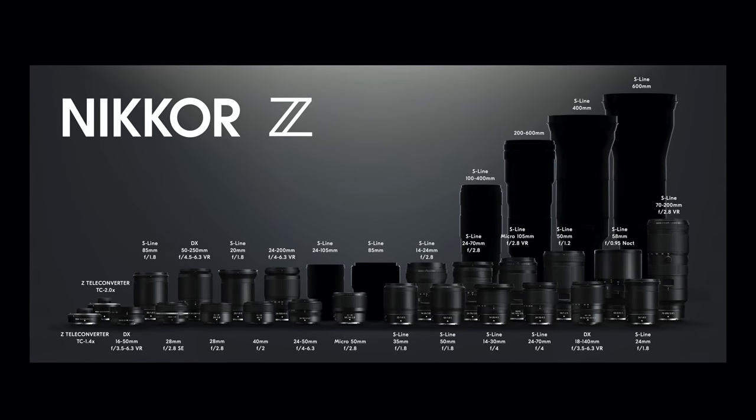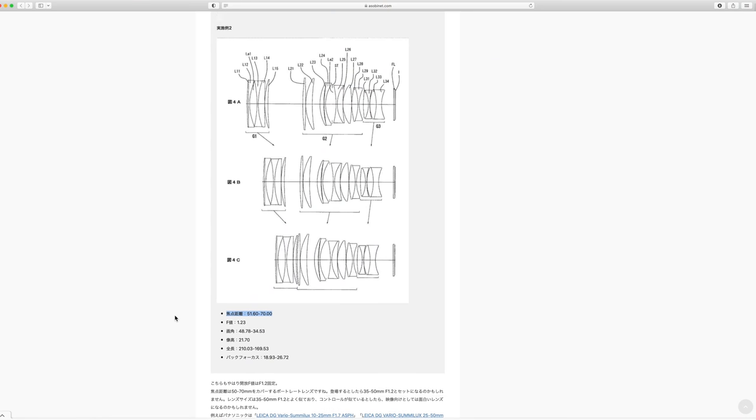To reiterate, this is a patent and that's all it is. But it does show where thinking is at and where time is going into. Whether it ever sees the light of day, we do not know. But imagine F1.2 zoom lenses. It certainly shows Nikon's intent. I'm super excited, and as I've said multiple times, I think once we get the basics of Nikon's lens lineup — almost 30 lenses out by end of financial year ending 31st March 2022 — we can start the march towards more exotic lenses. I think in the next two, three, four years, we're going to see some super interesting lenses coming out of the skunk works at Nikon.